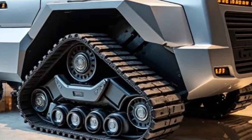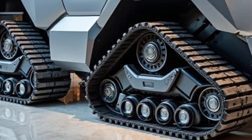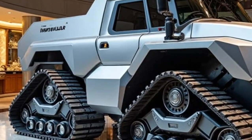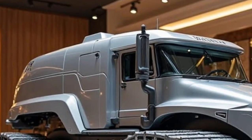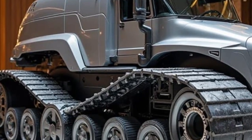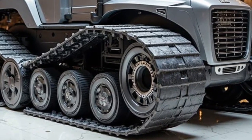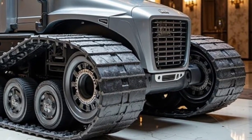Let's talk about the cab. Step inside and it's a whole different world. The 2026 D11 cabin has been redesigned for maximum comfort, visibility, and control. It now features a 12-inch high-resolution touchscreen, intuitive joystick controls, and semi-autonomous operation capabilities. With CAT Command for Dozing, operators can control the D11 remotely from up to a mile away. In high-risk areas like unstable mining zones, this remote control feature could literally save lives.